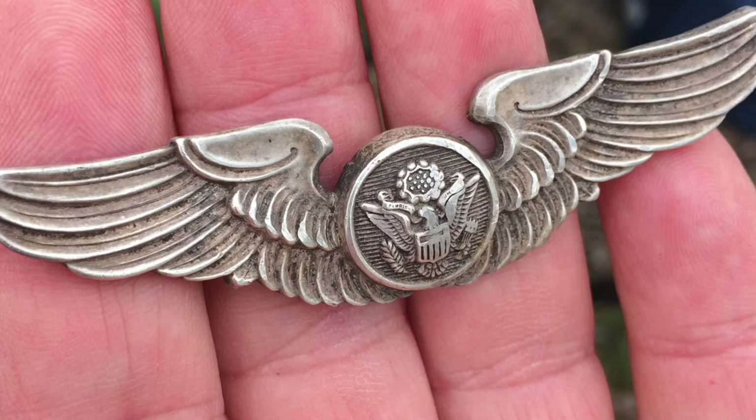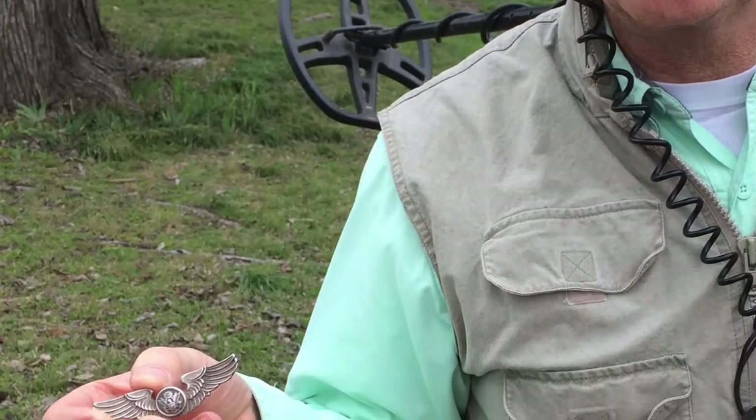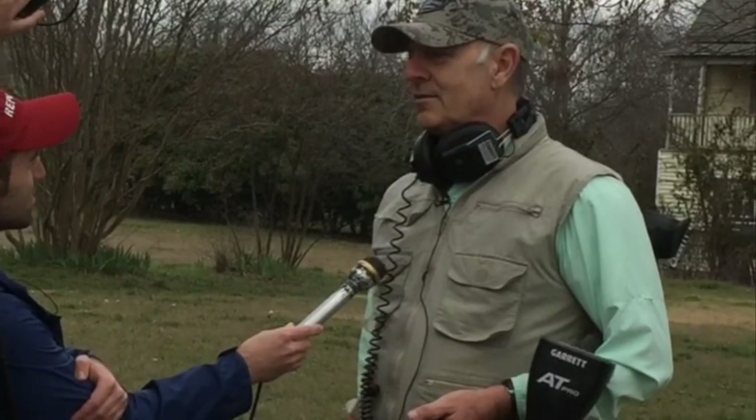And when you found them, what did you think when you first found them? I was very excited. It was great. I knew exactly what they were when I got them partial out of the ground. I could tell that they were this significant find. It was something you don't find a lot of. It was really nice.